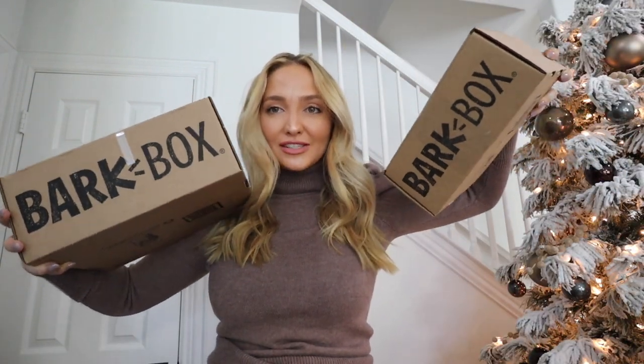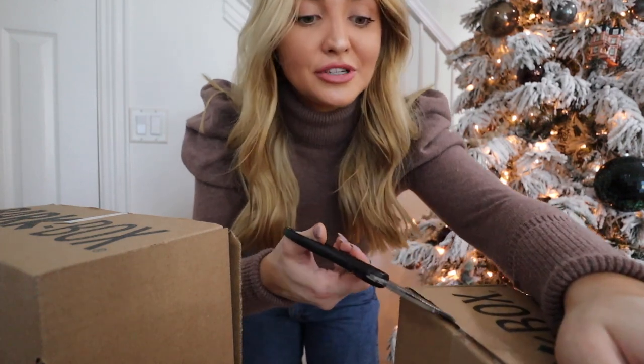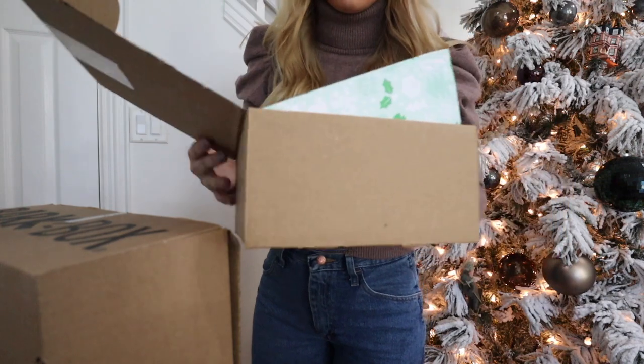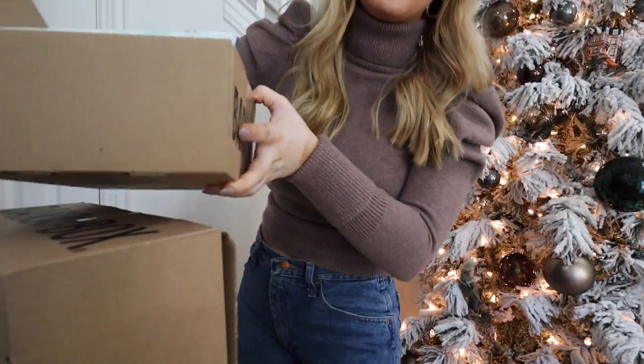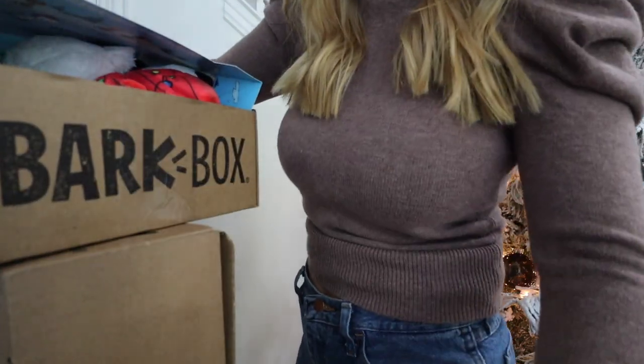Before we get into today's video, I wanted to share the sponsor which is BarkBox. I got two BarkBoxes, one for Fitz and one for Coco, and they're gonna open them. You guys know I'm absolutely obsessed with my dogs. BarkBox is a monthly subscription service for dogs — each box is tailored towards your dog. This month's theme is the Peanuts box, and each month is a different theme. There's free shipping, and you can join the extra toy club for only seven dollars a month.